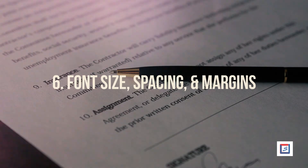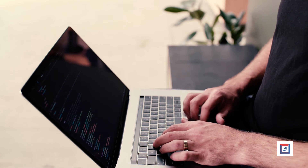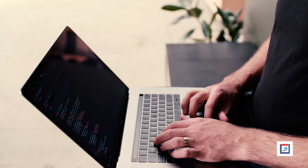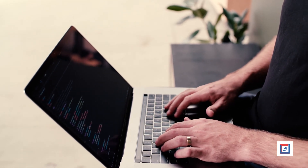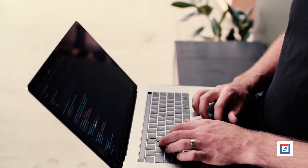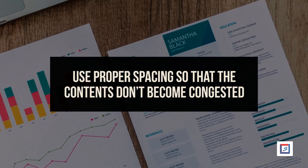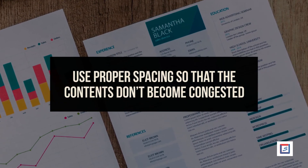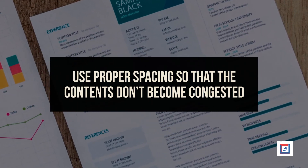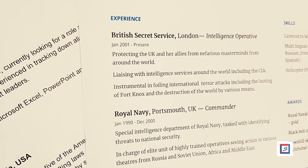Number 6: Font size, spacing, and margins. These three things make your CV presentable and attractive. Using the right font is very important — you don't want an employer to spend time deciphering what is written. Preferably use Times New Roman or Arial. Use proper spacing so that the contents don't become congested. Keep proper margins to align all the information. This is also an important step in the process of professional CV building.